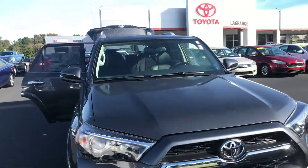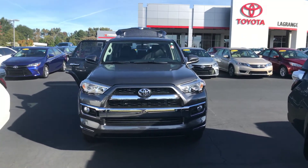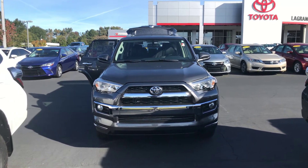I'd like to invite you down — we have a great inventory and some awesome incentives through the end of the month. We have availability today, so give me a call at your convenience: 706-882-2963. Again, this is Wanda with LaGrange Toyota on LaFayette Parkway. I look forward to hearing from you. Thanks.